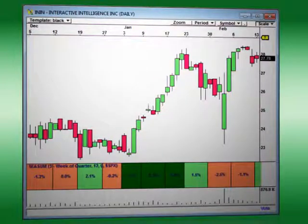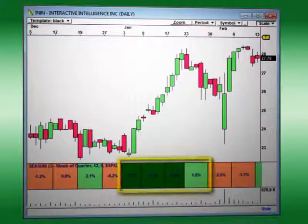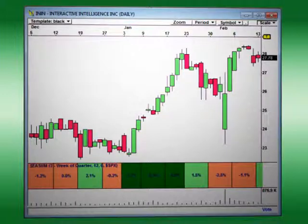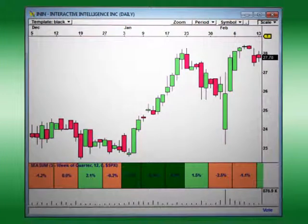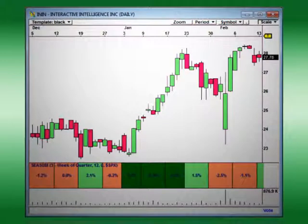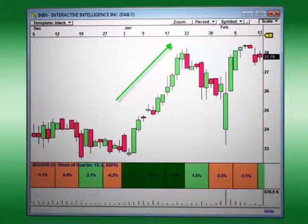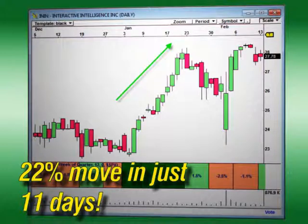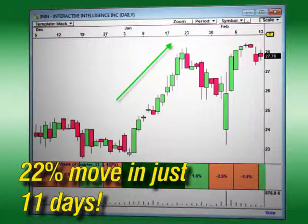For an example of how this works, take a look at the chart of Interactive Intelligence. Our new week-of-quarter Microseasons shows that this stock has an extremely strong tendency to run up in the first three weeks of each quarter. This happens as investors get ready for earnings reports in the fourth week of the quarterly seasonal cycle. The pattern held true in the first quarter of this year too, as INXN rocketed from $23 a share to $28 a share — a 22% move in just 11 trading days. This is the power Microseasons bring to swing traders.